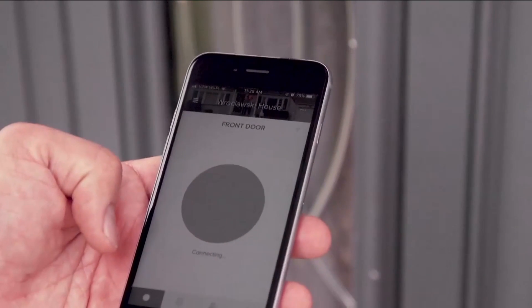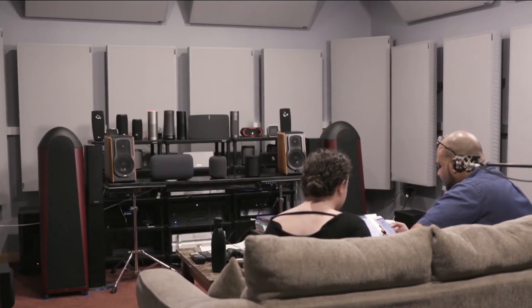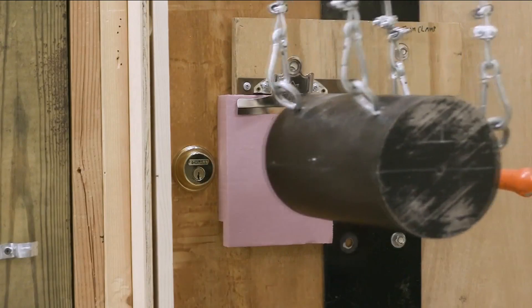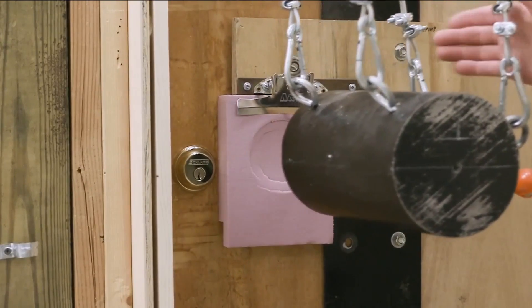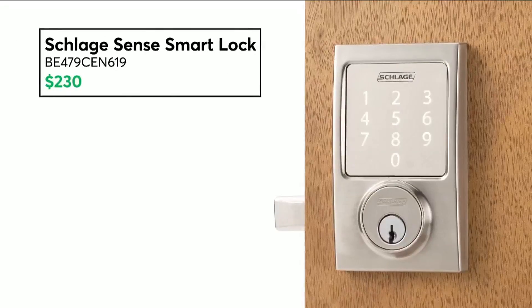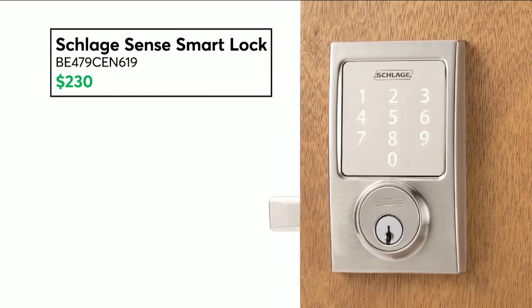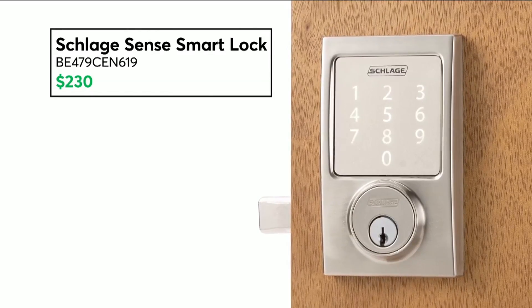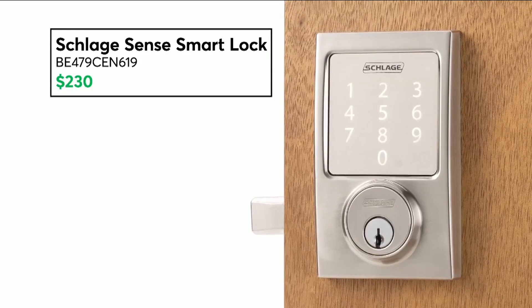As for those other smart products, CR puts them through its testing. For example, smart locks still have to pass the same break-in test as traditional door locks. You want to get a lock that is smart but also strong. This recommended $230 Sense smart lock stood up to kick-in, picking, and drilling tests, and connects with any of the three smart speaker assistants.